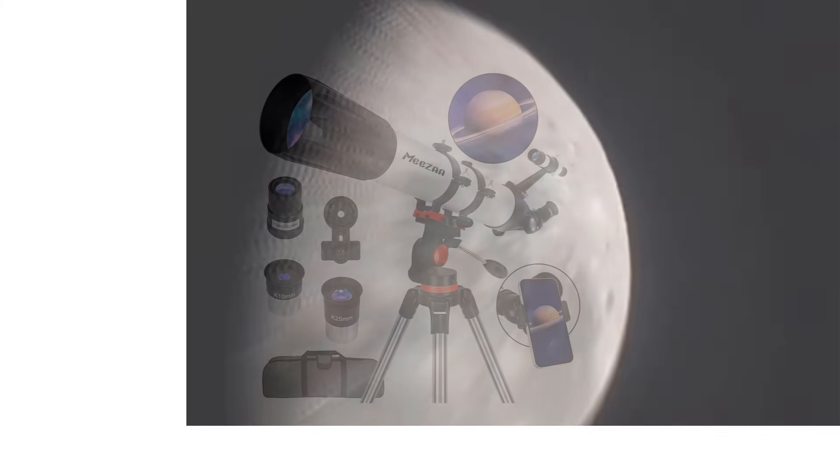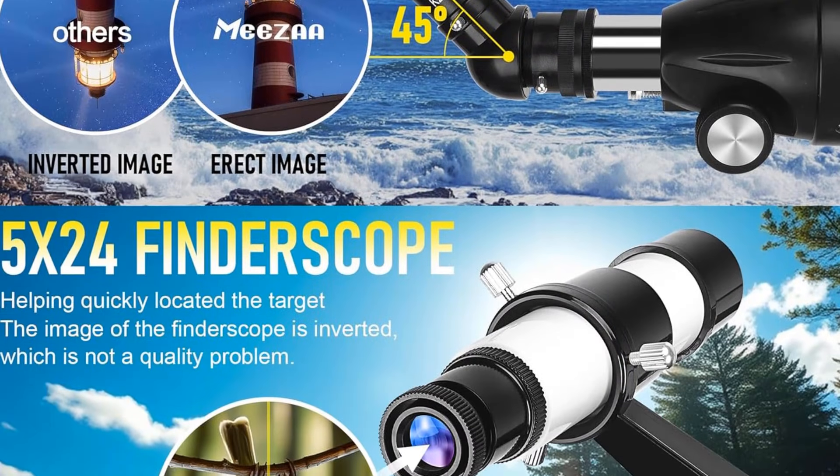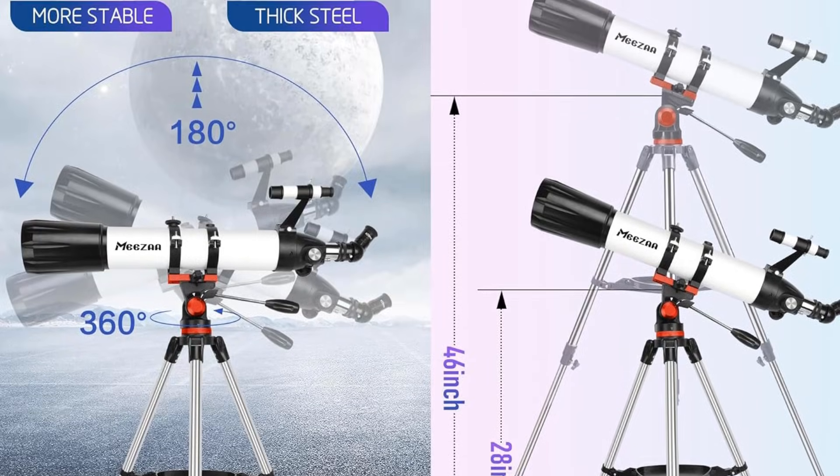The included phone adapter allows you to take photos of celestial objects, and the carrying bag makes it portable for outdoor sessions. The main downside is that it's slightly heavier and bulkier than smaller models, which can make long observation sessions a bit tiring. Overall, it's an excellent starter telescope.